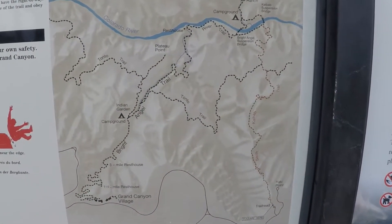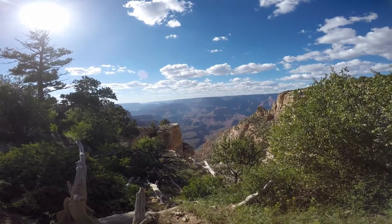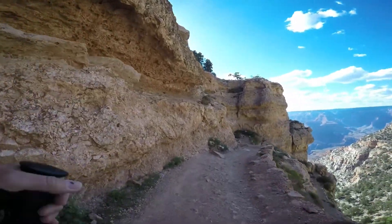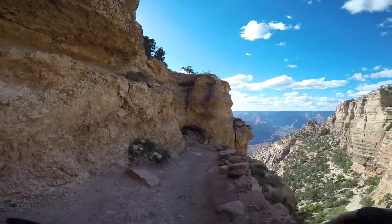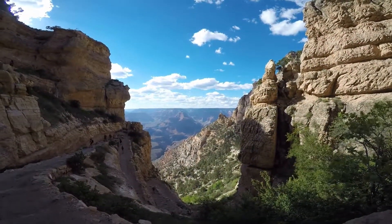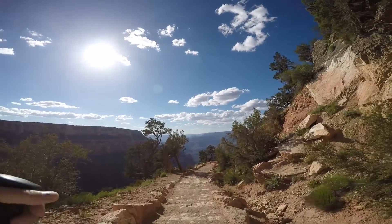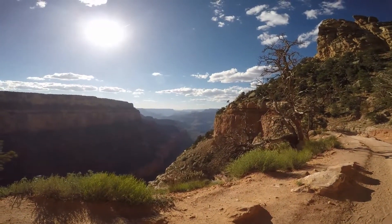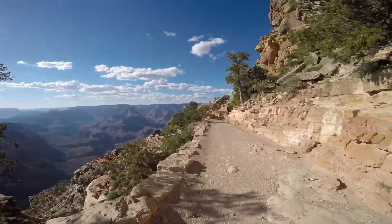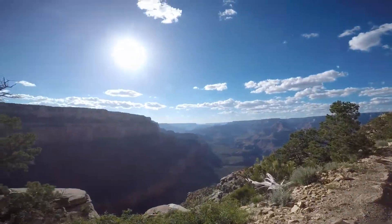We'll see how much light we have before we get down to the Tonto. Here's the first view of the Inner Gorge. Just getting started. The section through all the Kaibab is referred to as the chimney — some pretty tight switchbacks going down pretty steep. Around 5 o'clock, it must be 60-something, 70 degrees at the rim. Getting down close to Ooa Point here.